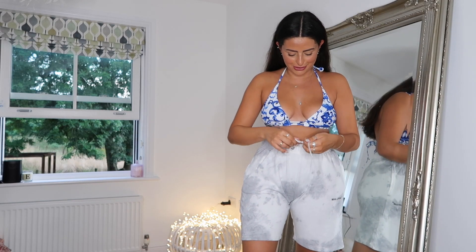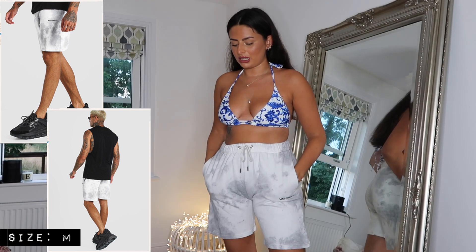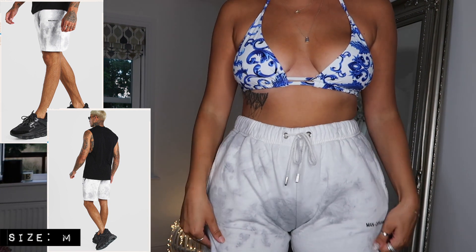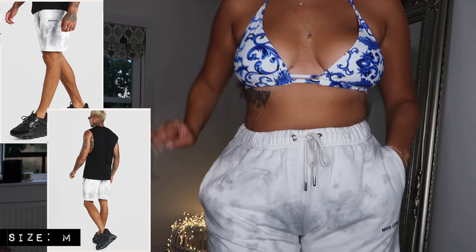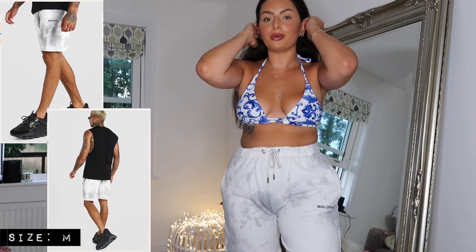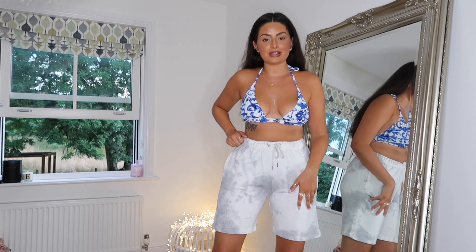I nearly forgot to show you these Boohoo Man shorts! I got these in a medium — I probably could have gone a large for a more relaxed fit, but this drawstring waist works really well so you can still cinch in. How cute are these? Of course they'll be linked below. I fell for the tie-dye again — it's something they don't really have on the women's section. I've personally been loving these kind of long-line shorts at the moment, so as much as these are for men, I'm sure I could borrow them. I also love how you can style them in a feminine way.